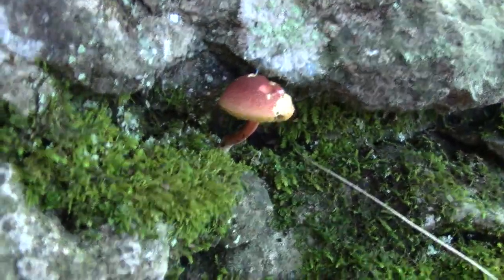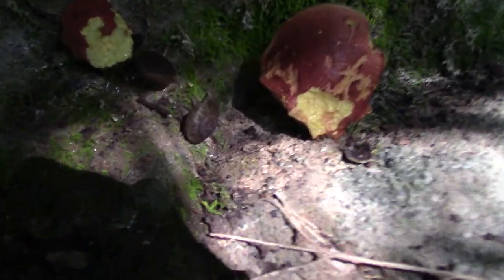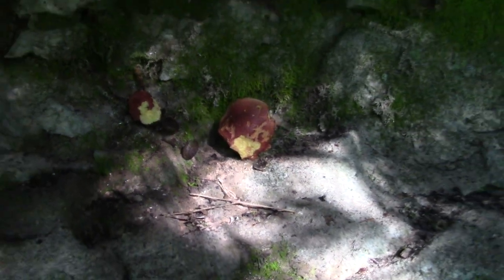Just found some more boletes growing from the rock. They didn't get very big — there are some snails probably feeding on them.